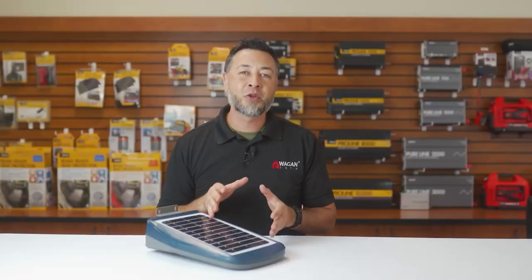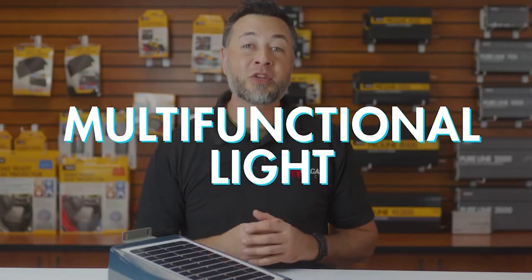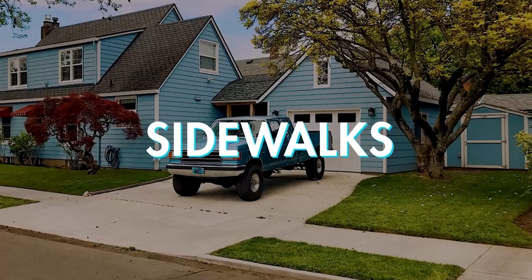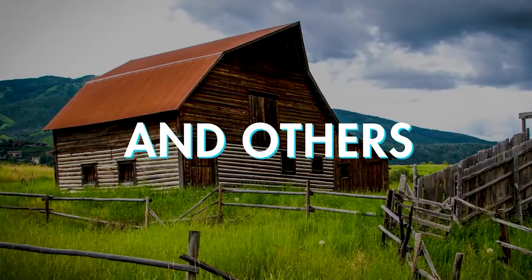The 3000 lumen solar LED floodlight is a multifunctional light that can be mounted anywhere that has adequate sunlight. It is completely self-contained, solar-powered, and weatherproof. It is perfect for adding light to sidewalks, driveways, parking lots, roadways, or other remote areas.